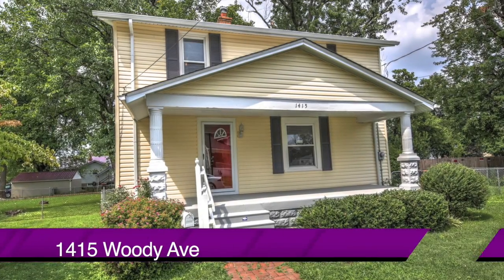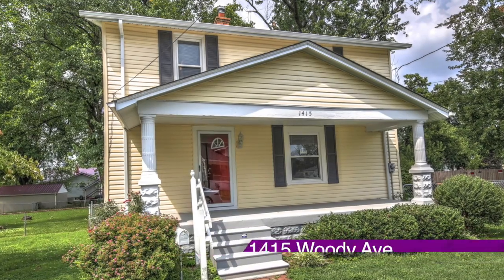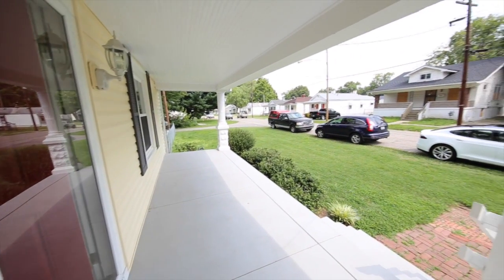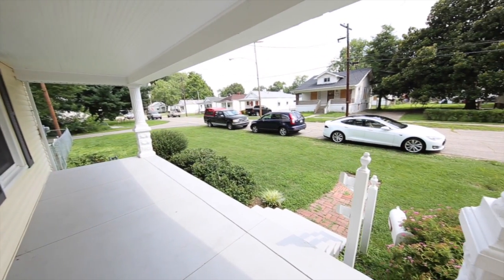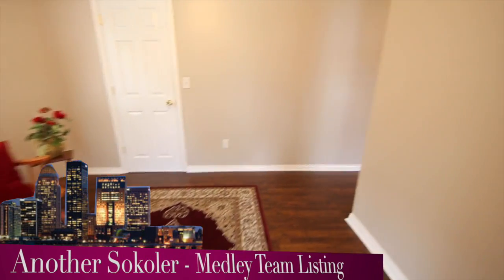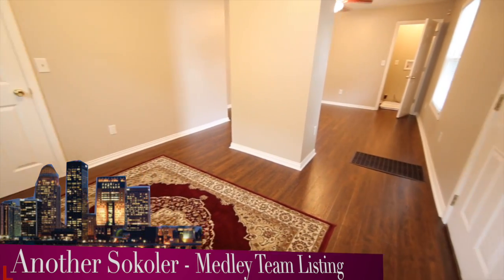Welcome to 1415 Woody Avenue. Here's a house that's been totally renovated, updated, and ready for you right now to purchase. There's a covered front porch looking out to the front yard, and we're taking you inside to a formal entryway, and just beyond this middle wall is the living room.